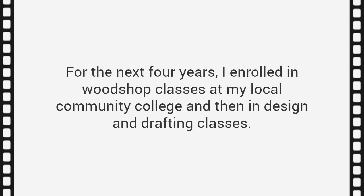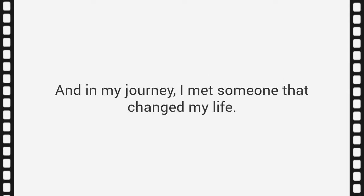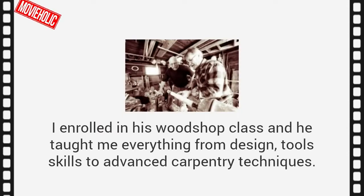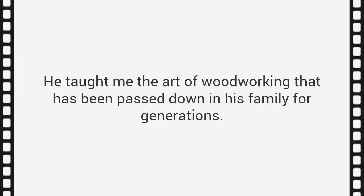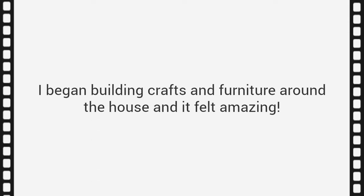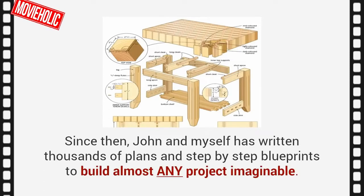For the next four years, I enrolled in woodshop classes at my local community college, and then in design and drafting classes. In my journey, I met someone that changed my life — his name is John Coleman, a master craftsman from Texas, and he reminded me a lot of my grandpa. I enrolled in his woodshop class, and he taught me everything from design and tool skills to advanced carpentry techniques. He taught me the art of woodworking passed down in his family for generations. Between my schooling and hands-on experience, I started getting good — then really good. I've been at it for 20 years. Since then, John and I have written thousands of plans and step-by-step blueprints to build almost any project imaginable.